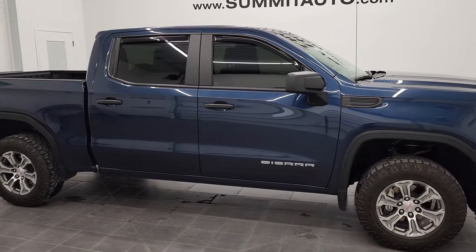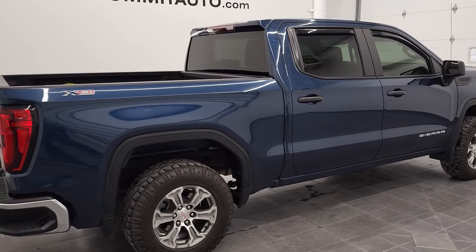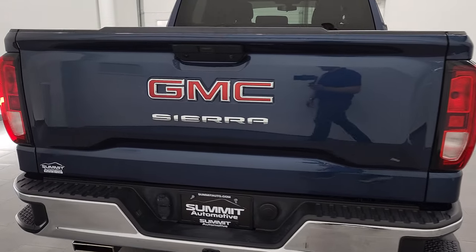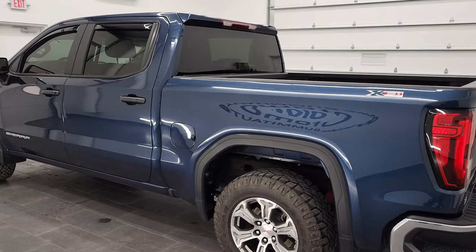Hey everybody, this is Brett and this 2020 GMC Sierra 1500 Crew Cab Short Box X31 Off-Road Package is stock number 12763Z. We're here at Summit Automotive in Fond du Lac, Wisconsin, your new and used light duty truck headquarters.